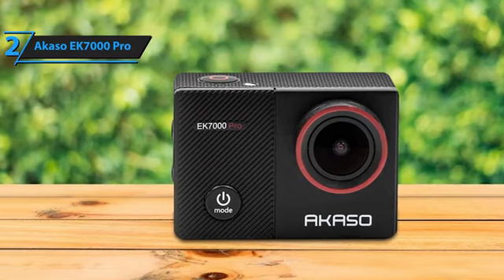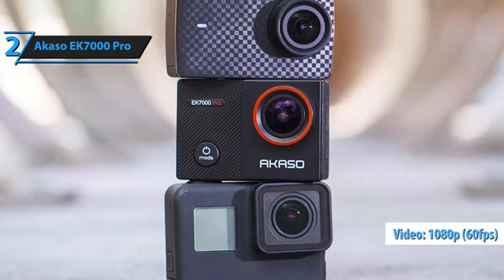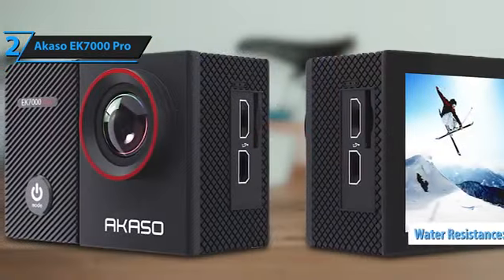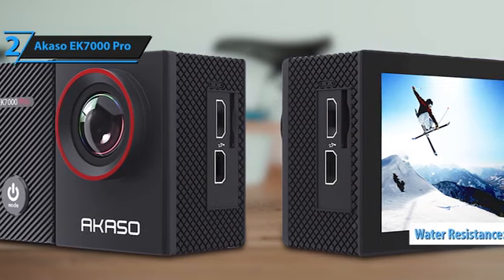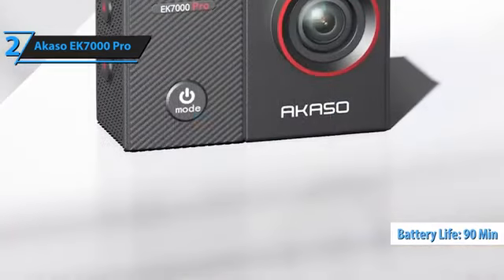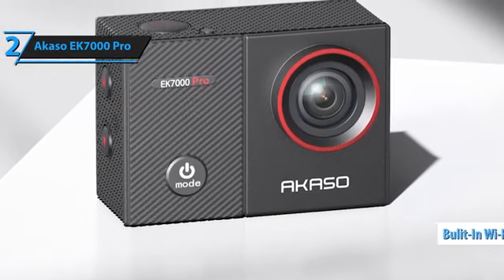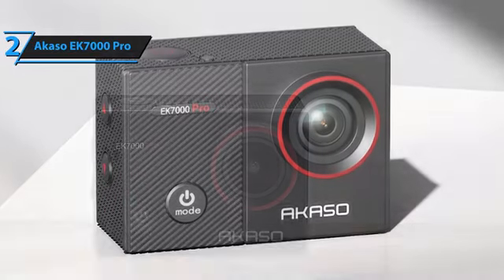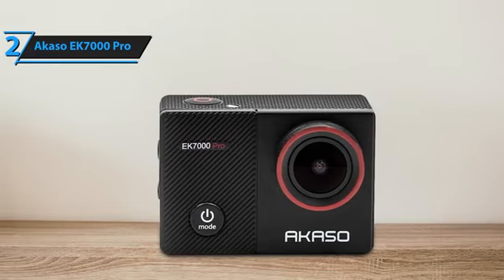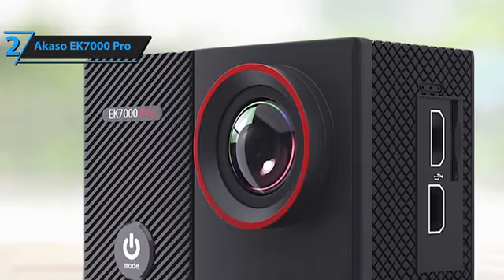The EK-7000 is very economical and compatible with GoPro mounts. It delivers amazing video quality at 1080p 60fps with vivid colors and depth, and the sound quality is also excellent. The camera is waterproof up to 30 meters and has a robust design suitable for any environment. It comes with an extra 1050mAh battery, with each battery lasting approximately 90 minutes. Built-in Wi-Fi and a built-in HDMI slot are included, and accessories such as mounts and replacement batteries are readily available online.